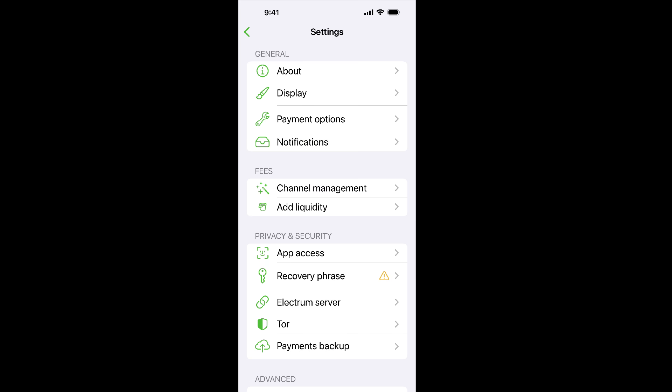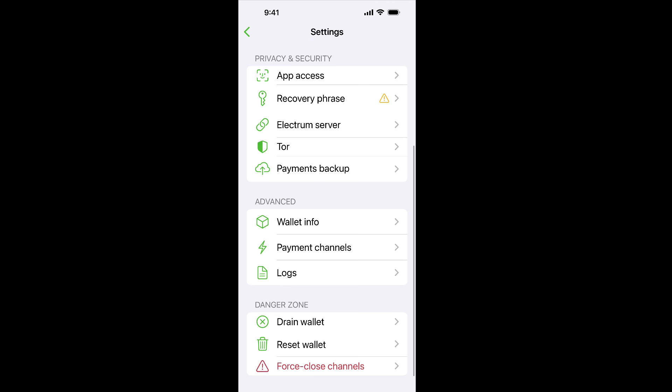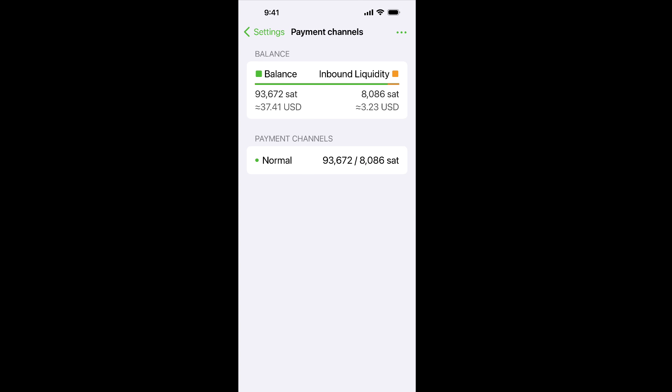Let's take a look at what our payment channel actually looks like. Under 'Advanced', we'll click on 'Payment Channels'. On the left is the money I control — currently 93,672 sats. On the right is the Phoenix/Acinq side. There's only about 8,000 sats of liquidity on the other side of the channel, and some of those are reserved for the way the Lightning Network works. So in practice, at this point I can only receive quite a bit less than 8,000 sats.